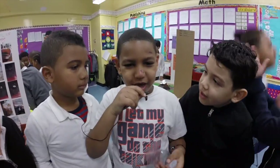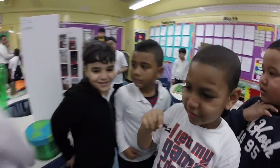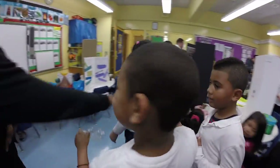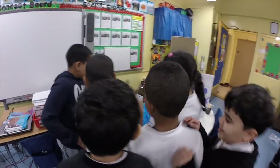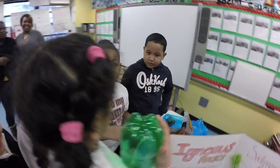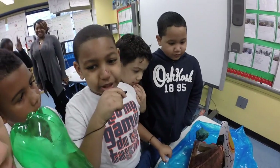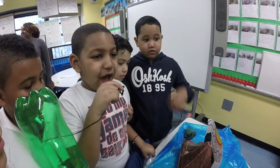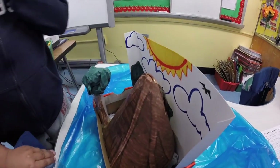Hi guys, my name is Josiah. I'm going to show you guys my project. My project is a volcano. I'm sorry if I can't explode it, but I wasted it all for my class to show them explode it.